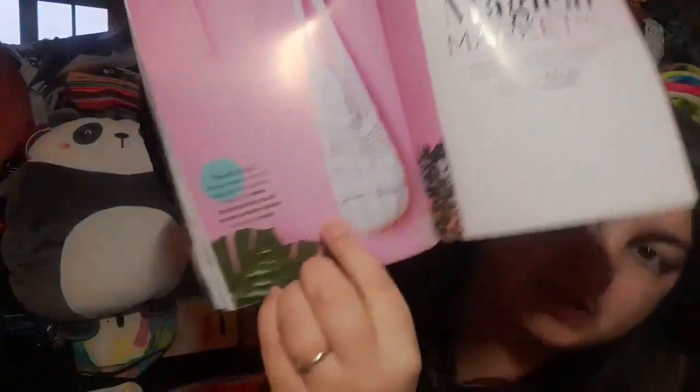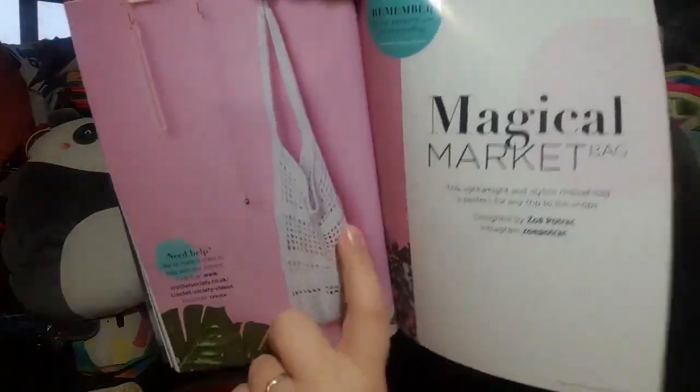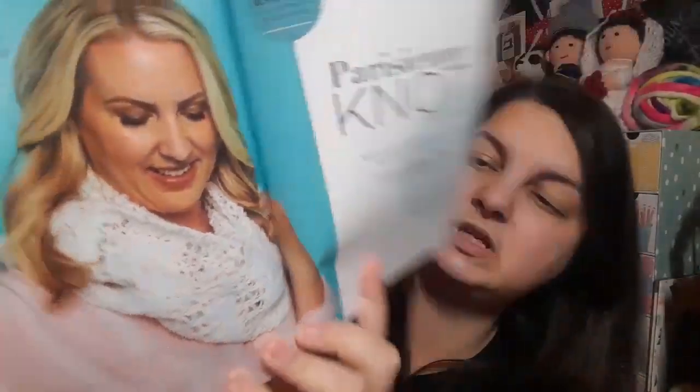We then have the Magical Market Bag, which has got some lace stitch work going on — that is by Zoe Potrak. Then there's a page on how to read a pattern, there's also a graph in there as well, and then we have the Parisian Knot Scarf, which is by Heather C Gibbs.